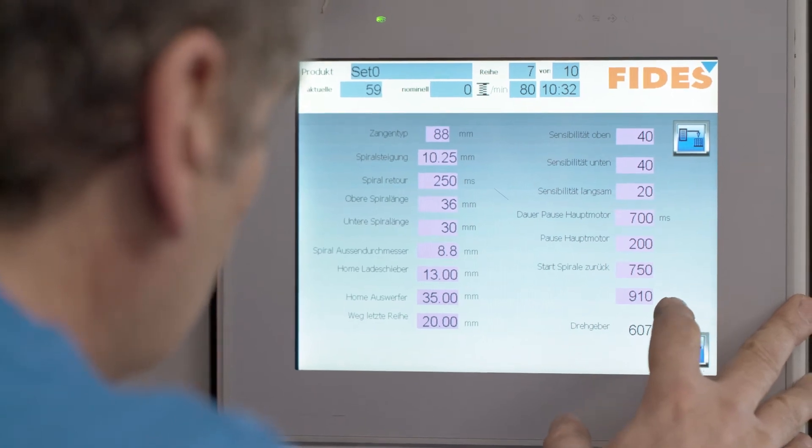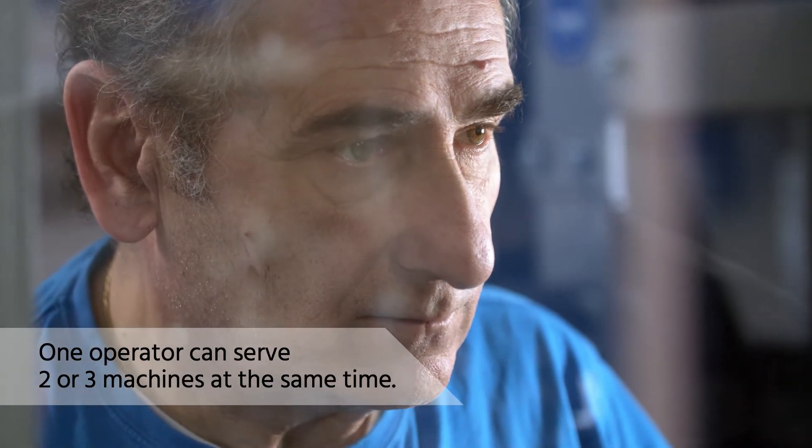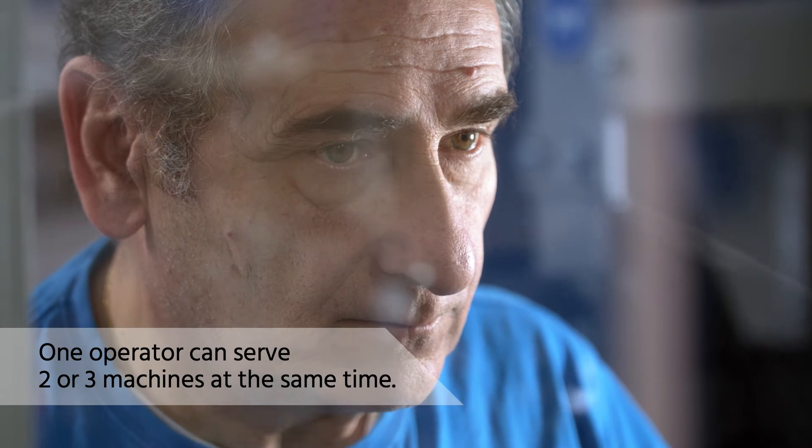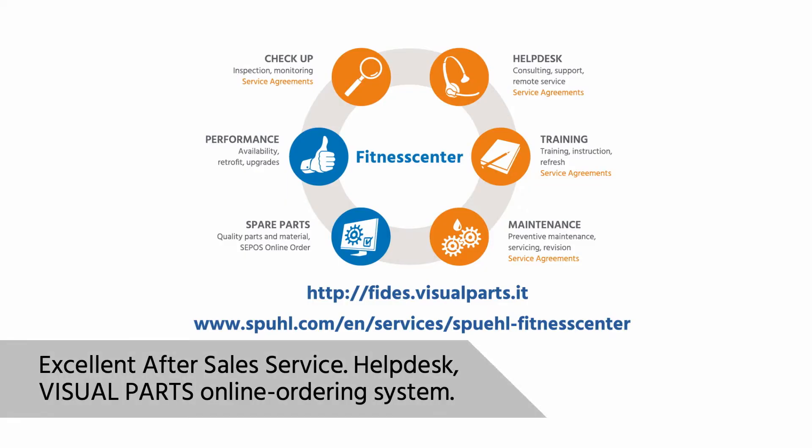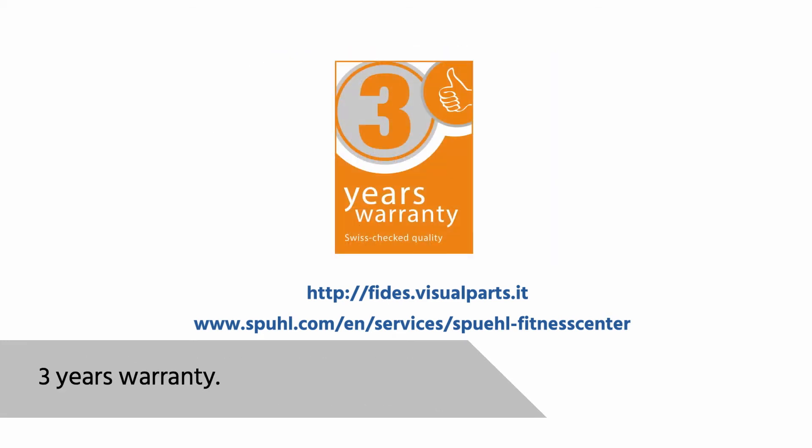Imagine, one operator can serve two or even three machines at the same time. Don't forget our excellent after-sales service with help desk, as well as our online ordering system, visual parts for your spare parts and a 3-year warranty for the machine.